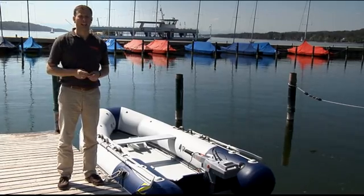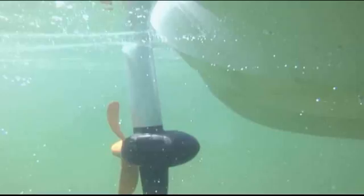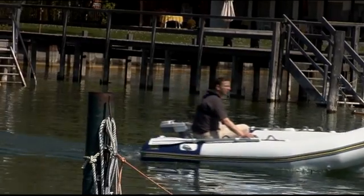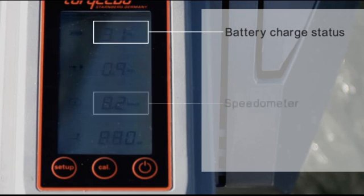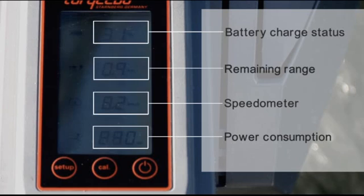So what about the other unique advantages of the Torquedo Travel? Let's go out on the water and have a look. Let's start with the tiller, where we have integrated a little display. This display provides real-time information on the battery charge status in percent, so you always know how much energy you have left. Then we have an inbuilt speedometer fed by a GPS chip integrated in the battery electronics — so we are talking about true speed over ground. And then we have a display showing how much power the motor is consuming. And finally, and most importantly, we provide real-time information about how much range you have left based on your current speed and environmental conditions like wind and current.